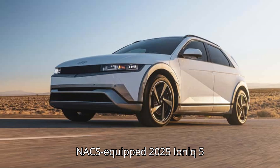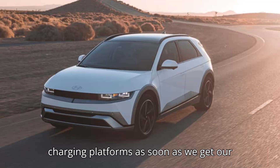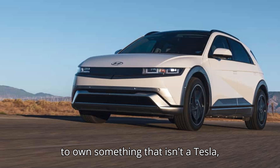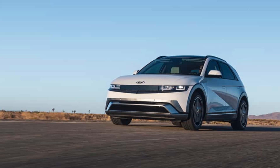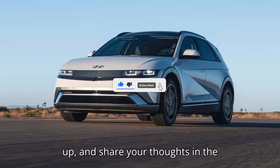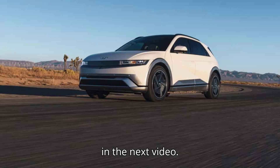We look forward to testing the NACS-equipped 2025 IONIQ 5 on the Tesla superchargers and other charging platforms as soon as we get our hands on one. But for now, for people who want to use the Tesla network and own something that isn't a Tesla, these early results seem promising. Thanks for tuning in, EV lovers. If you enjoyed the ride, double check that you're subscribed, give us a big thumbs up, and share your thoughts in the comments. Stay charged, and we'll see you in the next video.